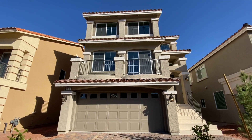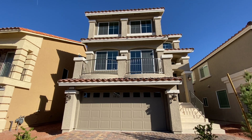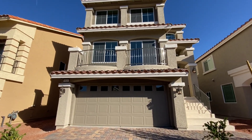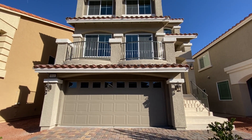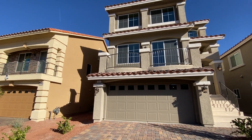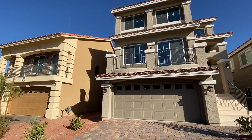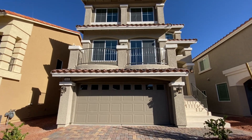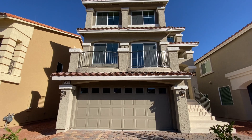This one fell out of escrow, so this is now considered what we call standing inventory. It's already been specced and the builder wants to get rid of it. As it sits, this home is $447,635. The previous buyer put about $45,000 worth of options and upgrades into it. It's a three-story home.